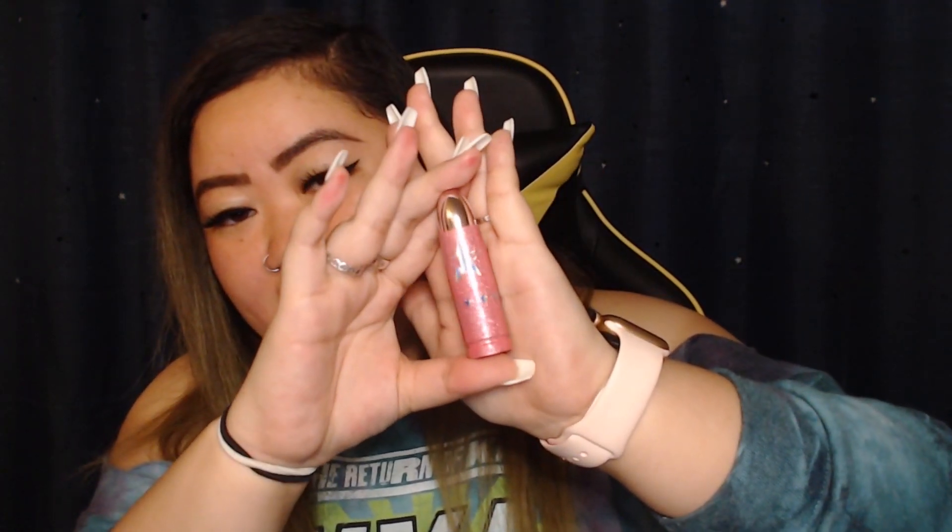The next thing I got was a Lip Ammunition in the shade Gargoyle. Again, this holographic packaging is super cute. This component is so pretty. Oh my gosh, so pretty. It's a gray shade, I believe — very pretty. I don't know if this is something I would wear on an everyday basis, but I definitely would wear it. I do have some days where I like my darker lipsticks so I will definitely be using this one.